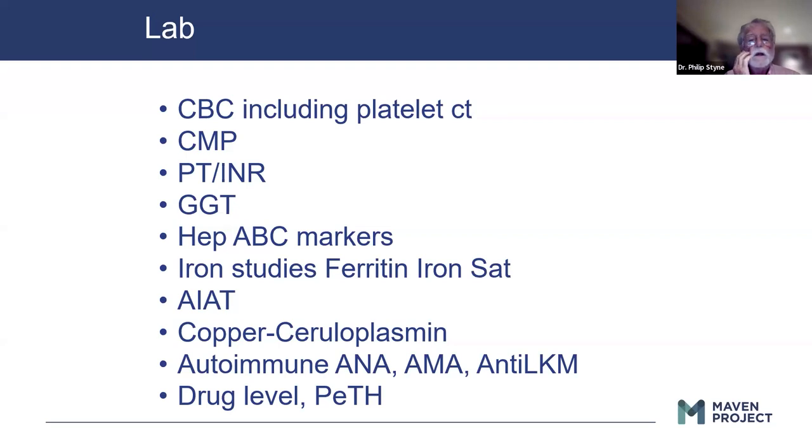Alpha-1 antitrypsin deficiency, copper for Wilson's disease — ceruloplasmin — all autoimmune markers, drug levels. And think of PEth as the equivalent of a hemoglobin A1C for alcohol. If you get an alcohol level and somebody hasn't been drinking for 36 hours, it's going to be zero. But PEth will be elevated for a month or months. So if you have some suspicion about alcoholism as a cause of liver disease, it's a good test to order and is not commonly thought of in our armamentarium of lab.